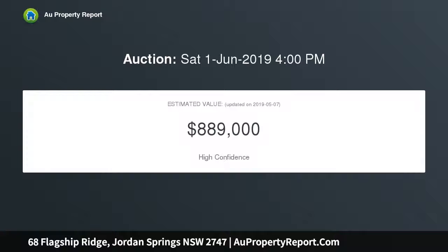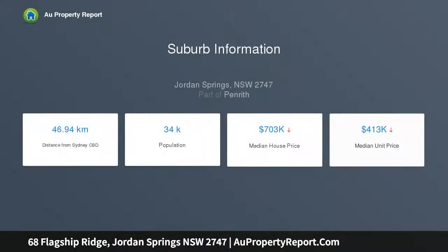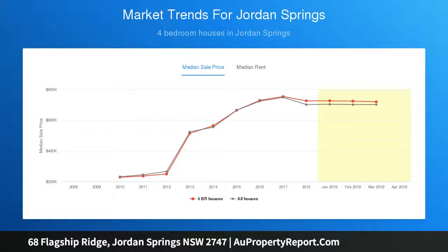with built-in robes and carpet, main with his and her ensuite and walk-in wardrobe. Living spaces consisting of formal lounge room, study at front, and combined dining and family room at rear open plan. Gas kitchen with Caesarstone bench tops, stainless steel appliances, and large island bench offering breakfast bar potential and plenty